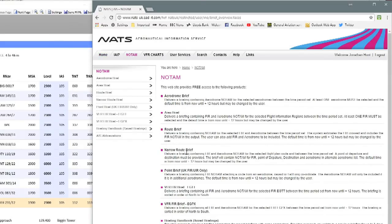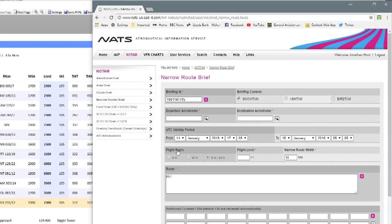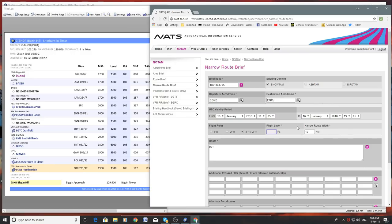What I tend to do first is go to the NATS website and the AIS, the Aeronautical Information Service. I click on NOTAM and select 'narrow route brief' for an A-to-B flight. I type in the departure aerodrome — EGKB for Biggin Hill — and the destination, Sherbourne in Elmett, which is EGCJ. I mark IFR and VFR, put in the flight level I'll be flying up to — 70 — and for the narrow route width I put in 50 miles, so 25 miles either side of my route, allowing a little leeway.